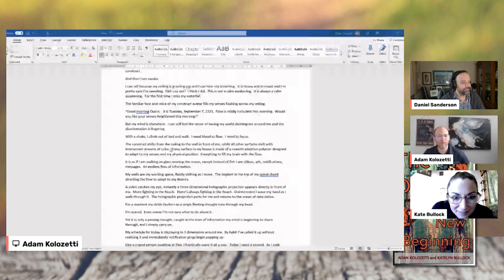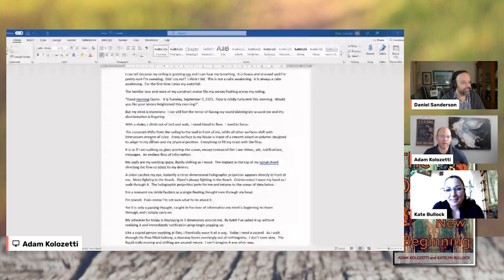With a shake, I climb out of bed and walk. I need blood to flow. I need to focus. The construct shifts from the ceiling of the wall in front of me while all other surfaces shift with interrobed streams of color. Every surface of my house is made of a smooth adapted polymer designed to adapt to my senses and my physical position. Everything to fill my brain with the flow. It is as if I'm walking on glass over top the ocean, except instead of fish, I see videos, ads, notifications, messages — an endless flow of information.